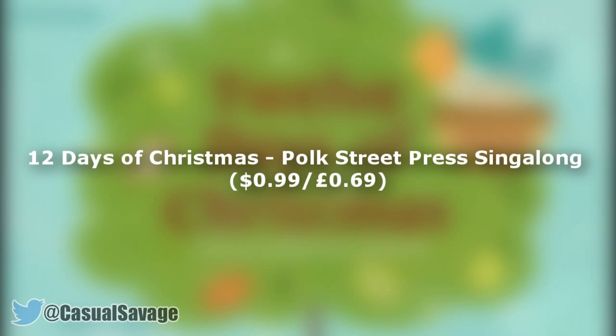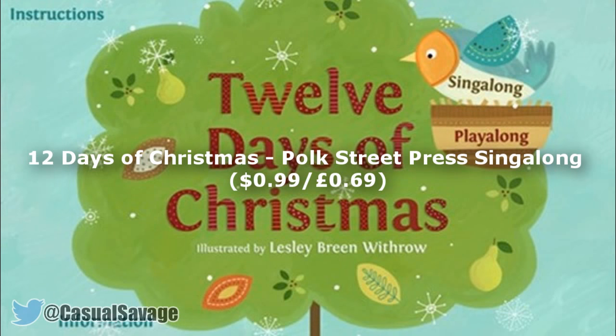First of all we start off with 12 Days of Christmas by Poke Street Press Singalong, which is $0.99 or $0.69. The digital storybook is great for kids and adults alike, featuring some rather stunning illustrations and animations — one for the whole family.